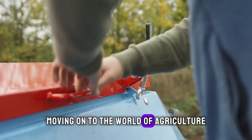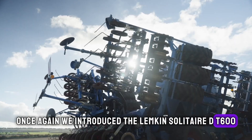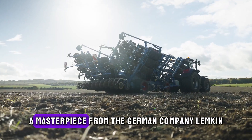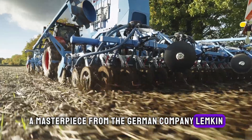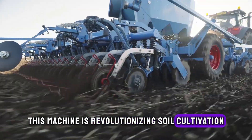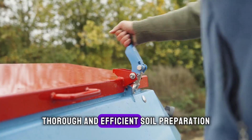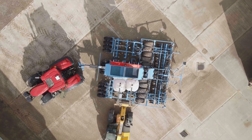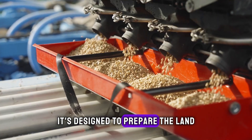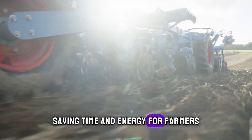Moving on to the world of agriculture once again, we introduce the Lemkin Solitaire DT 600, a masterpiece from the German company Lemkin. This machine is revolutionising soil cultivation with its innovative design that features 600 discs for thorough and efficient soil preparation. It's designed to prepare the land for sowing in one pass, saving time and energy for farmers.